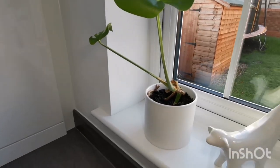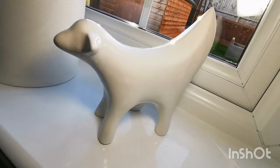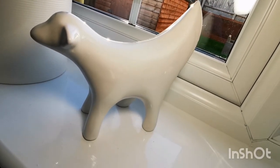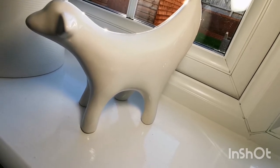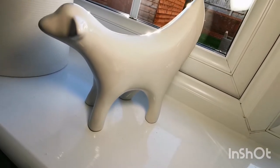This Superlambanana is a mini version of a collection of sculptures which were developed for an exhibition in Liverpool, which is my home city — it's now very much a symbol of Liverpool. It's meaningful but I think it also looks really cool.